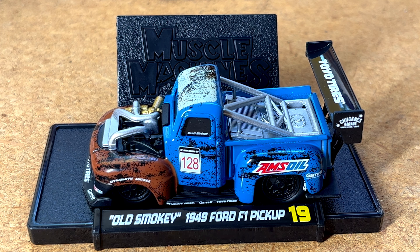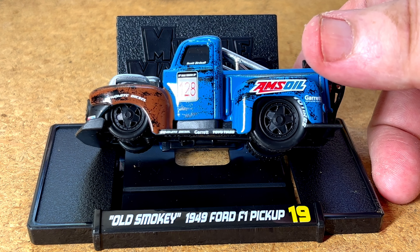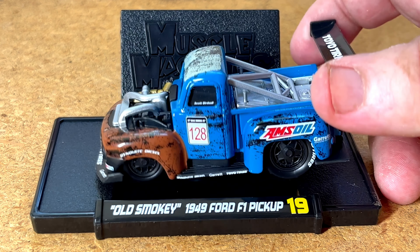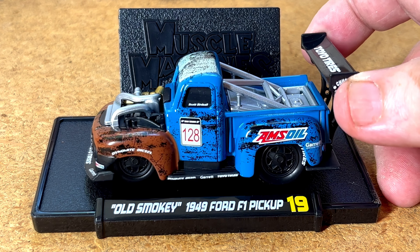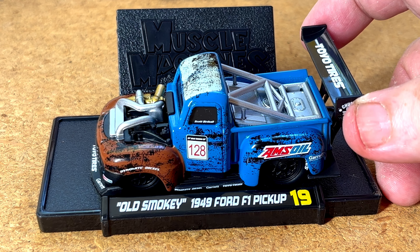Old Smoky 1949 Ford F1 pickup, number 19 in the series — nice looking truck. But this is not a 1:64th model by any means; it's probably twice as big as a 1:64, so maybe a 1:32nd.